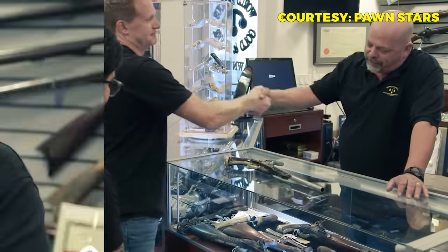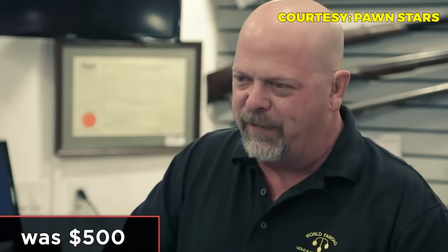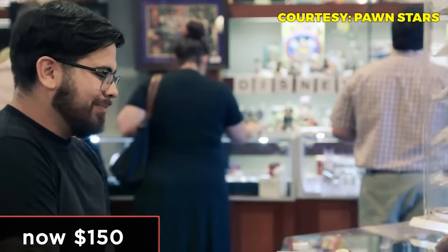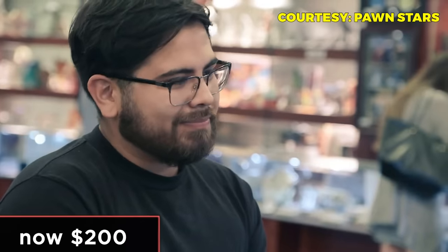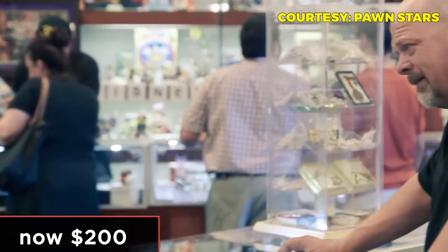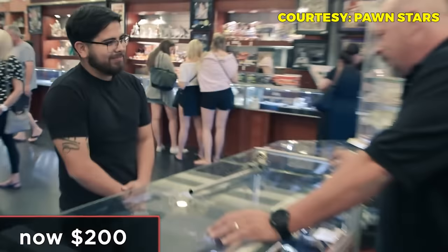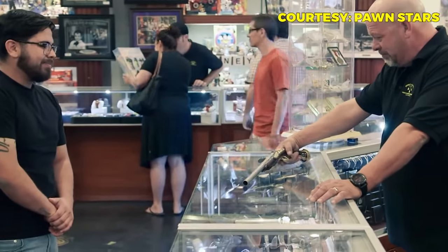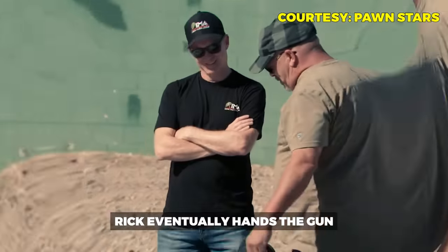With the estimated value in hand, Rick makes his offer of $150. The customer counters at $250. Rick comes up to $200, noting the risk involved since he doesn't fully know what he's buying. The customer accepts $200 and they proceed to paperwork.